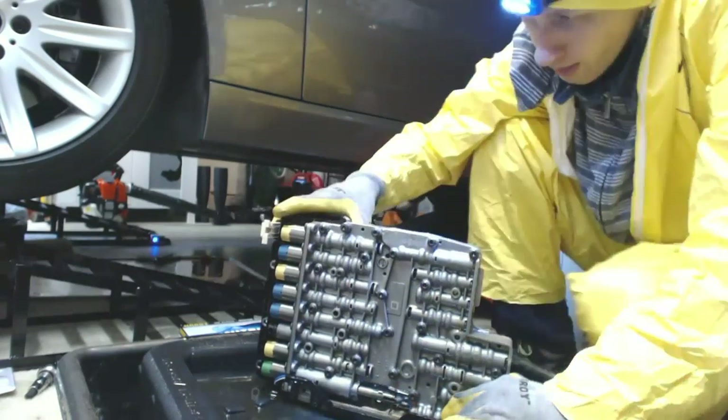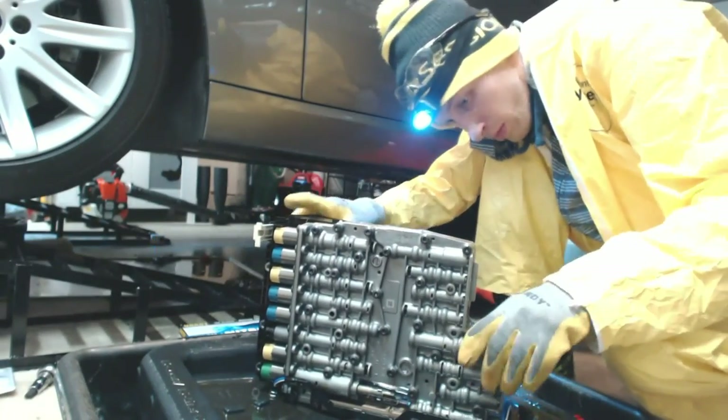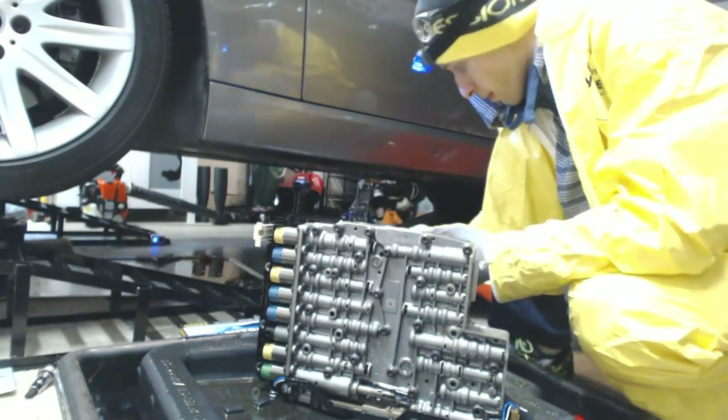If you want to replace any solenoids, this is a good time to do it. But my car only had 30,000 miles on it, so there's no need to replace any solenoids yet.